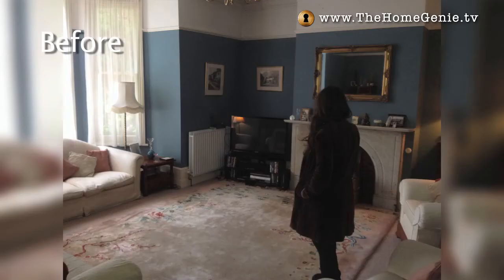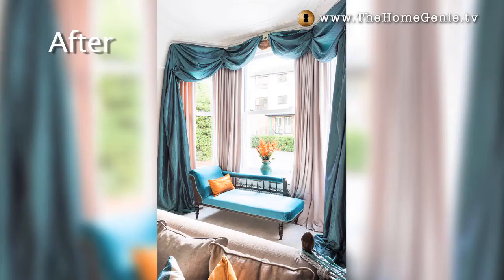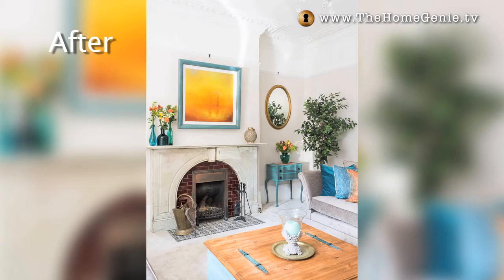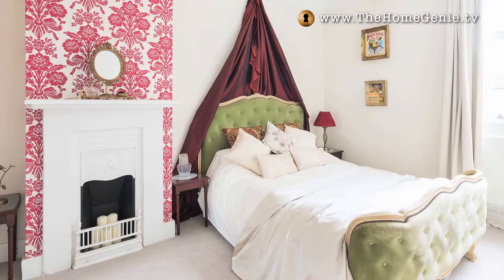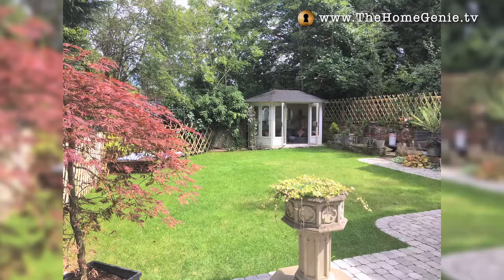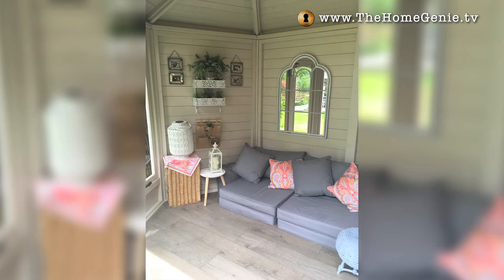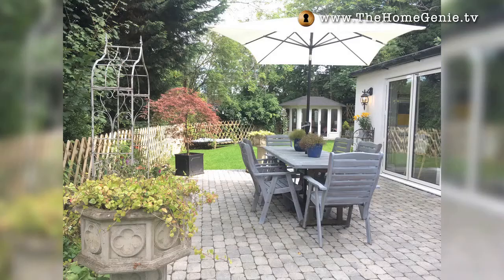The lounge was lifted with an orange and teal colour scheme. I can now pop to Paris in one of the spare rooms. Bonnie loves her bedroom. I now have an outside space where I often write my blog posts. Plus, the garden has multiple entertaining zones.